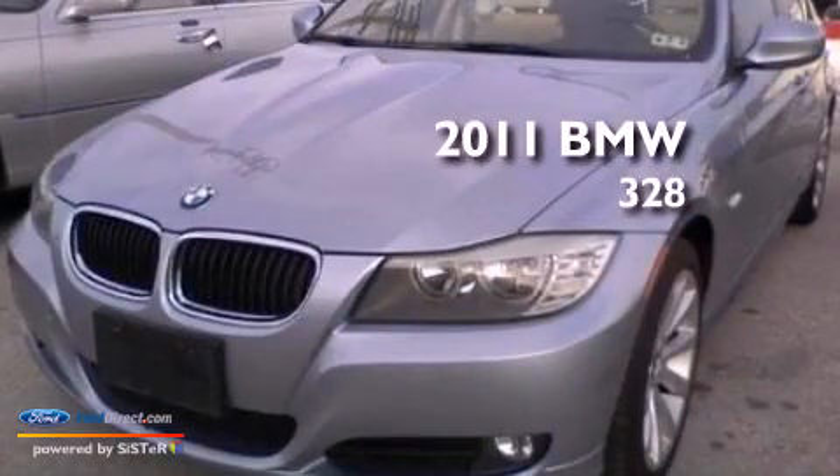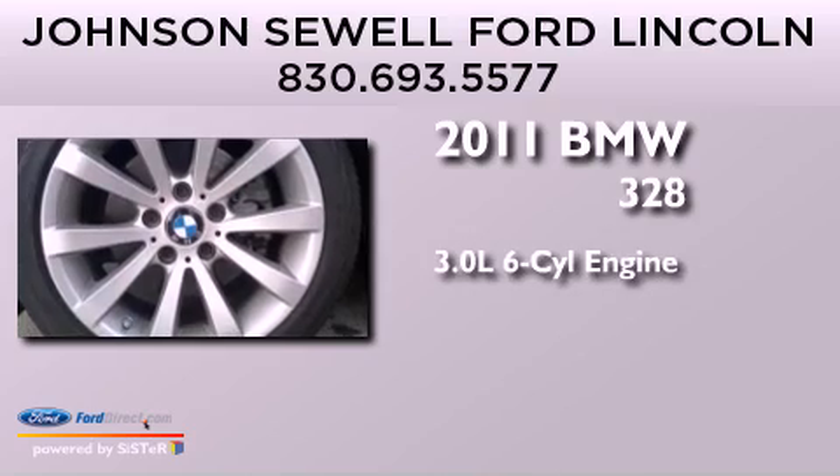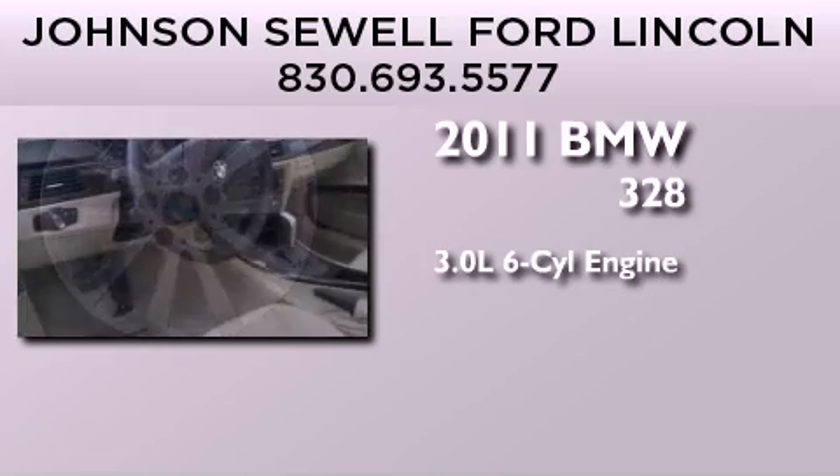This is a 2011 BMW 328. It features a 3.0-liter, six-cylinder engine and an automatic transmission.